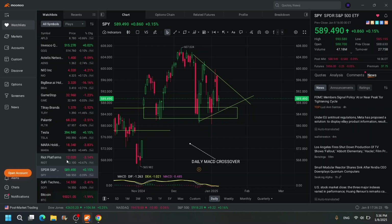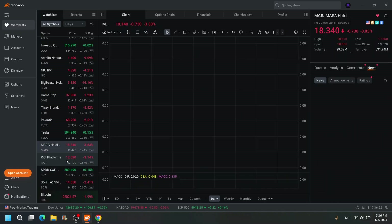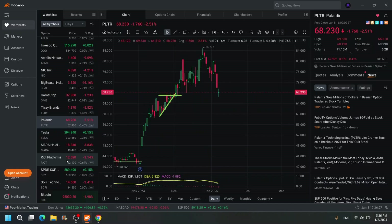S&P 500 — I don't know who trades that at 600 a piece, no thank you. Riot and MARA — I already told you. Tesla — don't care for it.